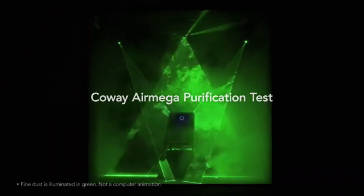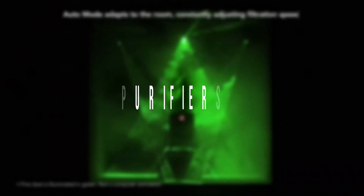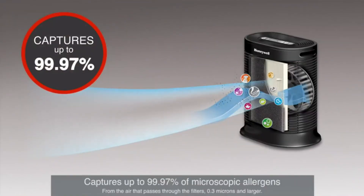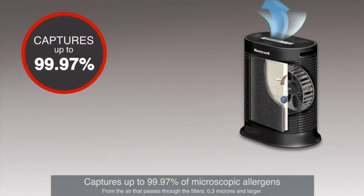Hey guys, in this video we are going to review the best air purifiers for home. You can buy these products right now. If you want more information and updated pricing, be sure to check the links in the description below. So let's start the video.